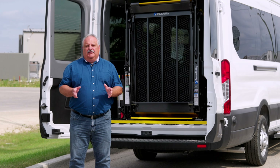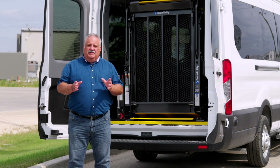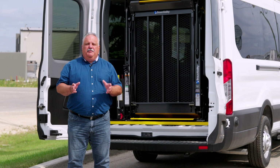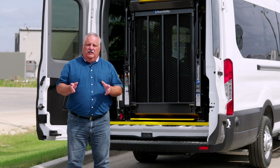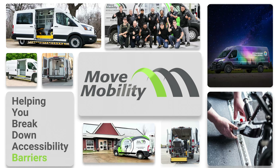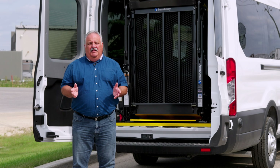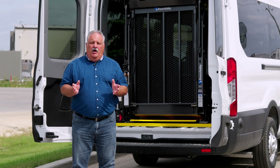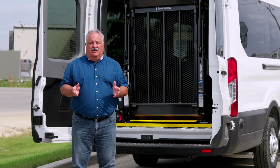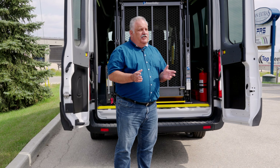In this video, we're going to talk about the top five problems with wheelchair lifts in vans and offer some practical solutions to keep your wheelchair lift operating smoothly. Hi, I'm Walter, the Customer Service Manager at Move Mobility, and we're going to discuss some of the common problems people have with wheelchair lifts in their vehicles. We understand how crucial wheelchair lifts are to your organization, so let's get into the first problem.